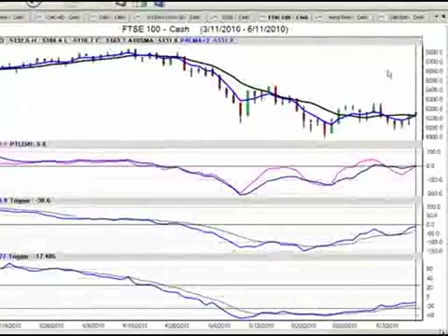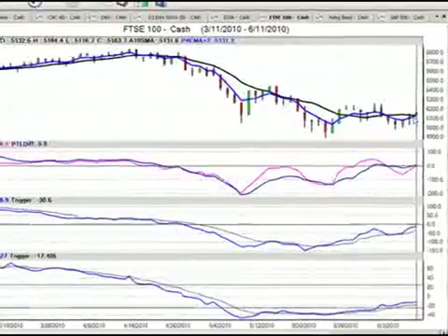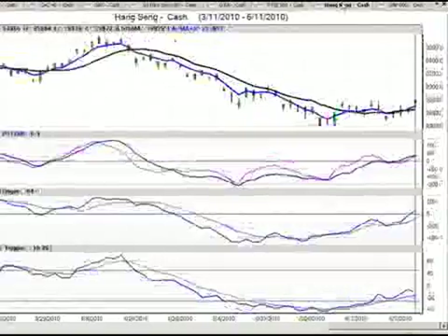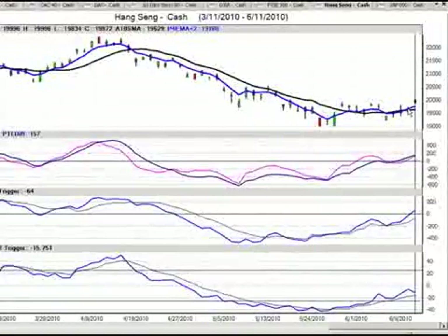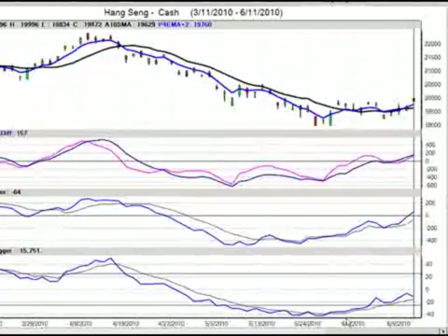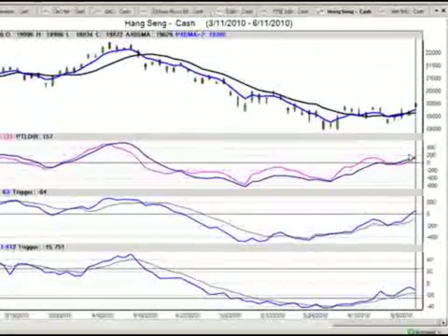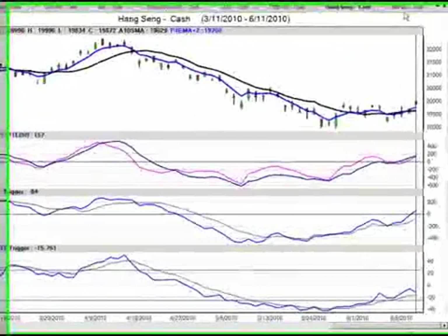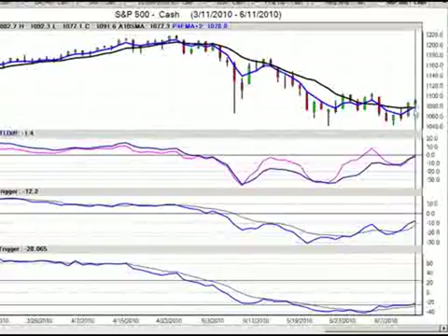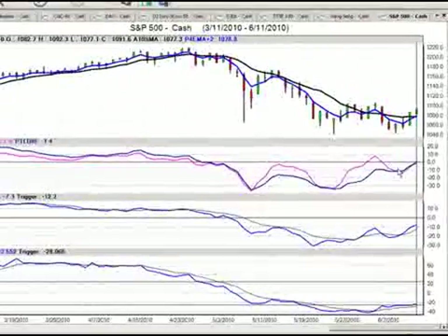Going into the FTSE 100, we're running a consistent picture where we're trying to get a buy signal in the medium term, with predicted MACD and predicted true strength indicator also somewhat supportive. Looking at the Hang Seng, the medium-term crossover on these equities has just recently taken place, with predicted MACD, predicted true strength indicator both supportive, and predicted medium and long-term differences now turning positive, suggesting Asian equities are also going to move higher. We've already touched on the S&P 500 cash market — we don't quite have that signal yet, but we're very close. All of this analysis of global equity markets suggests they will start to move higher, and that's what we want to keep an eye on to begin the week.